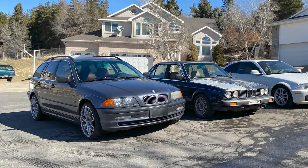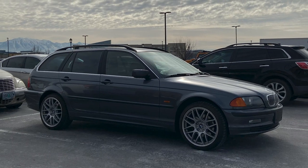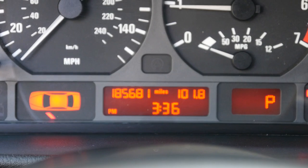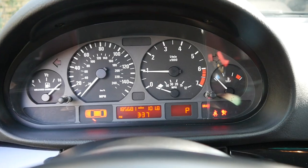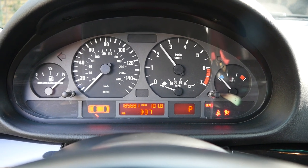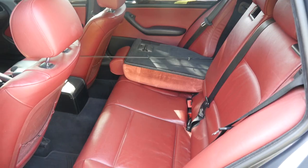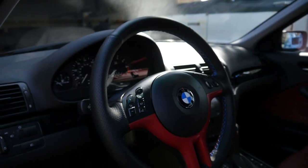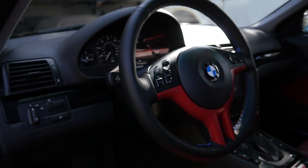After owning this car for a year and putting over 14,000 miles on it, I can easily say that this has been my favorite car that I've ever owned. It's not the nicest or the fastest, but it does what I need it to do. It's the perfect ski commuter, has space to haul tons of stuff, and is quick and agile enough to enjoy driving it, and stylish enough that I feel extremely proud to drive it around and with other people.